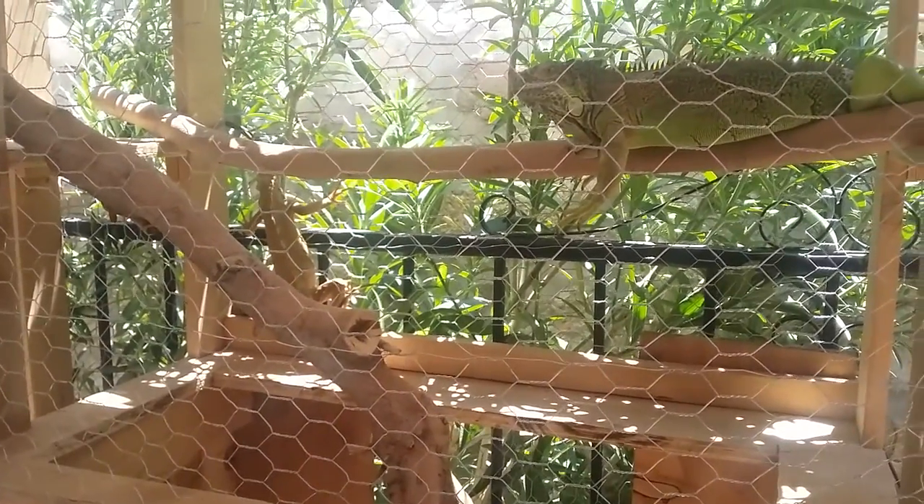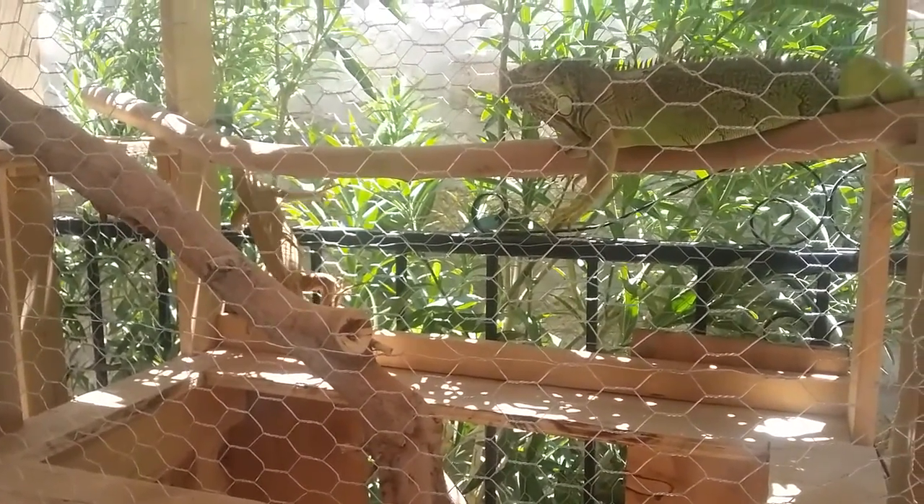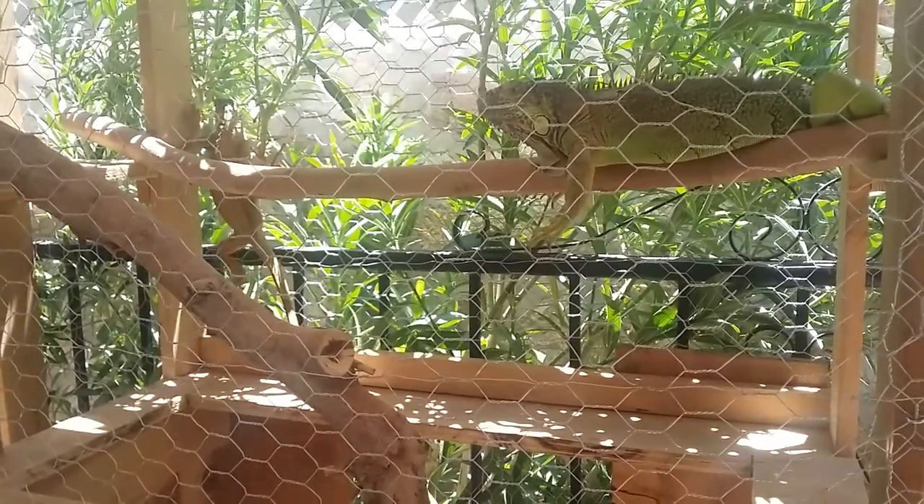He is very tame. I don't know what to name him. I'll probably name him something, like Colorado or something.